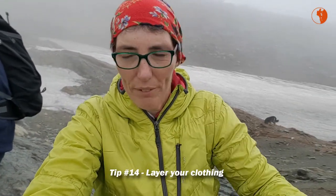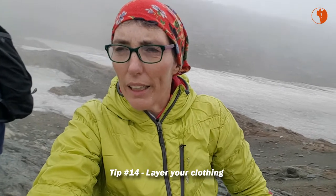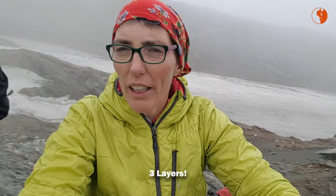Today's tip on how to safely hike mountains is: layer your clothing. You want to have at least three layers of clothing.